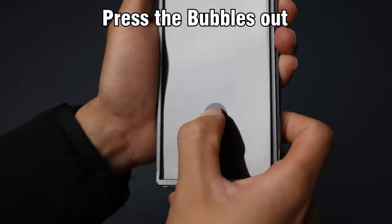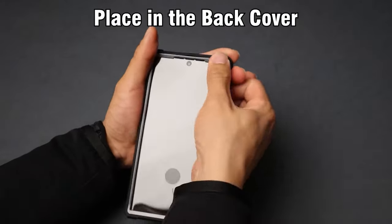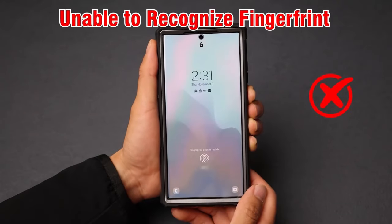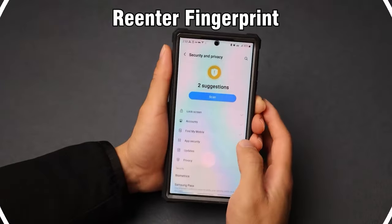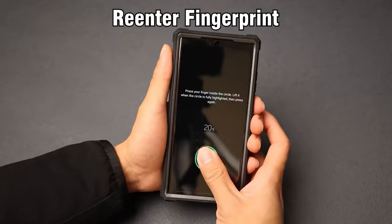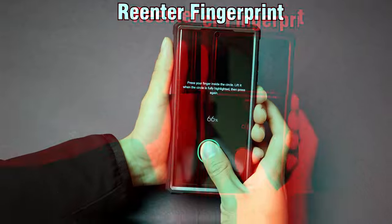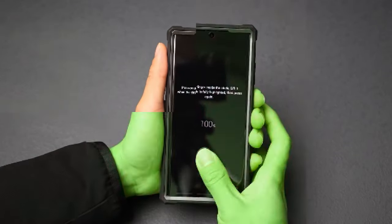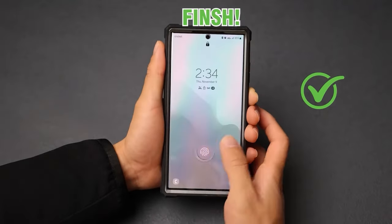Are you the proud owner of the Galaxy S23 Ultra? With its cutting-edge features and stunning design, protecting this flagship device is essential. In 2025, the market is overflowing with an array of cases that not only offer superior protection but also enhance the overall aesthetics of your phone. From rugged armor cases designed for the adventurous spirit to sleek stylish options that perfectly complement your device's elegance, there's something for everyone. Stick around as we explore the best Galaxy S23 Ultra cases of 2025, and be sure to wait for the reveal of our top pick, randomly chosen as the ultimate protection solution for your device. You won't want to miss it.